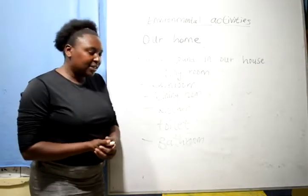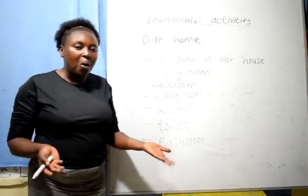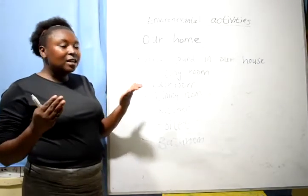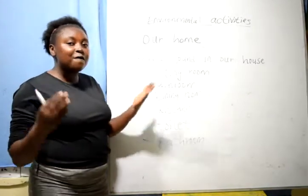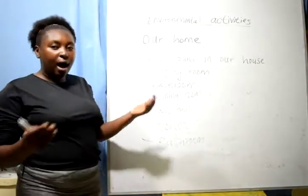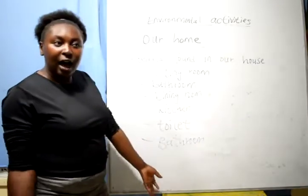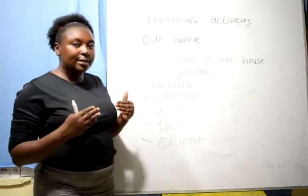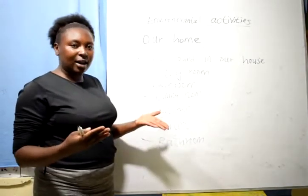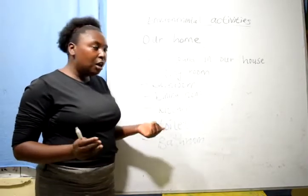Very nice! As we welcome people to our houses, as we welcome people to our home, let's see which different rooms are found in our house. We have big houses in our homes, and every room in these houses has a purpose — has its work. That is true.